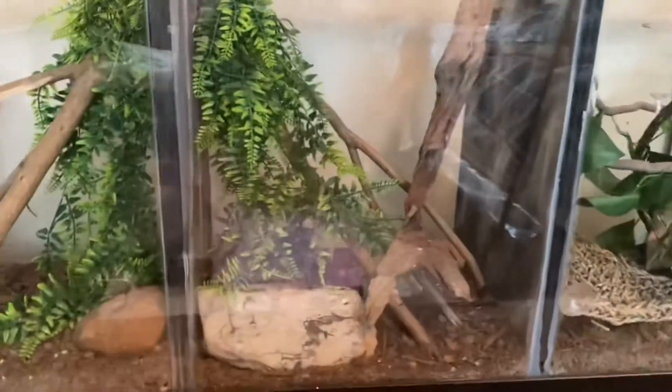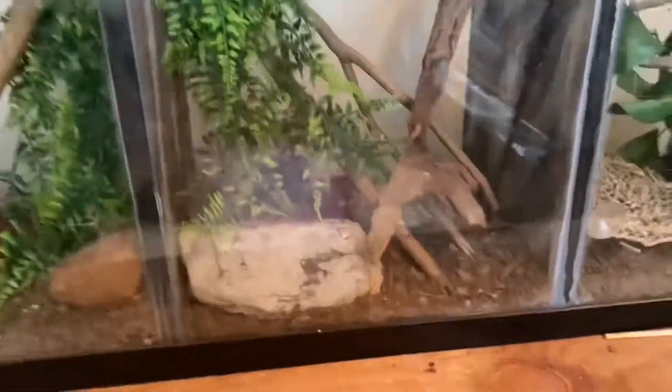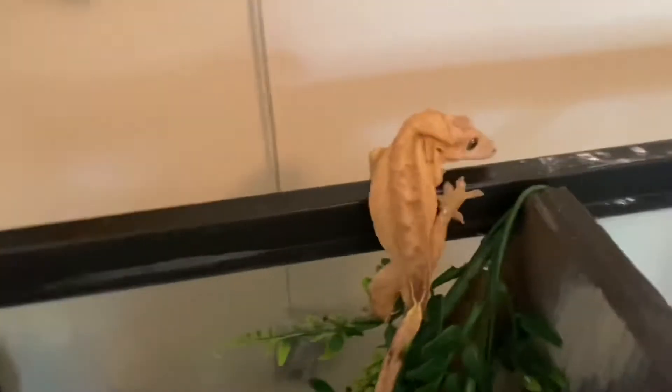Alright, so moving on down. We have this 50-gallon long — one of three different tanks. They're about 18 by 14 by 18, something like that. They're not as wide over here, but plenty of room for — if you didn't guess it already — crested geckos. Here is Squirt.